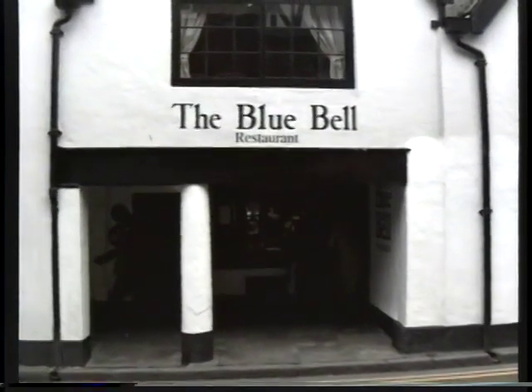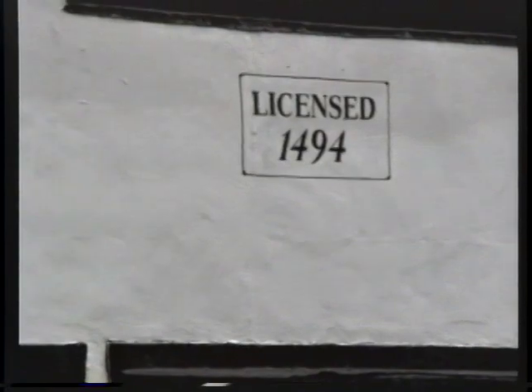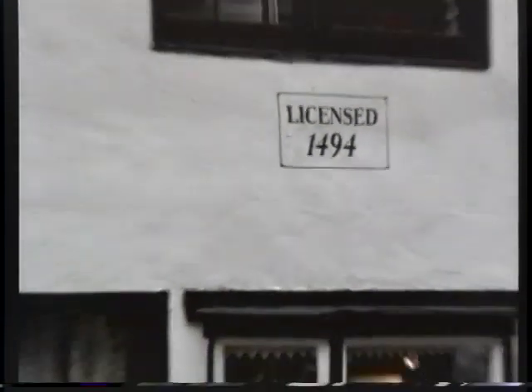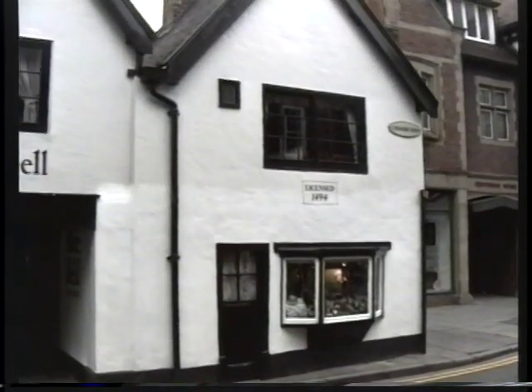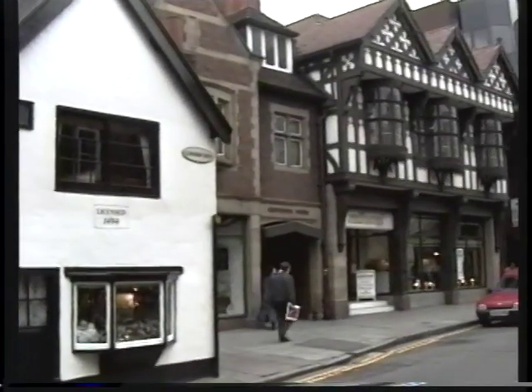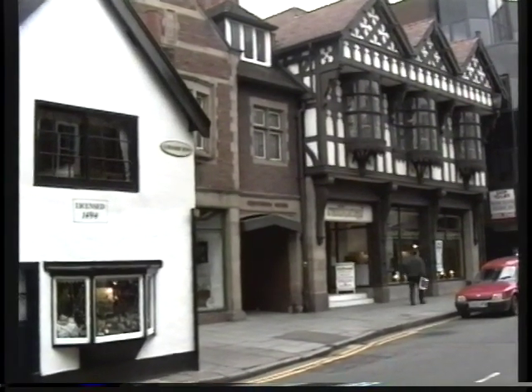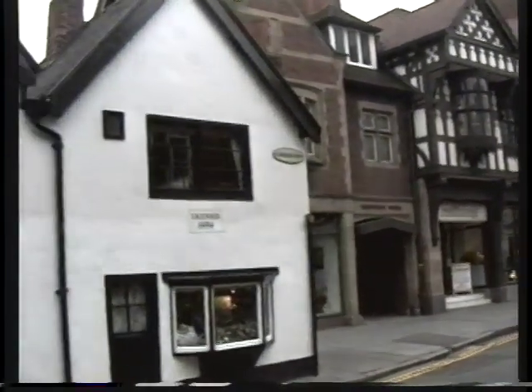The Bluebell Restaurant on Northgate Street was first licensed in 1494, when it was in fact one of the inns. Later on it became a coaching inn, and from old records we know you could have a room here for a penny a night if you didn't mind sharing with other passengers off the coach — no bed, no seats, just a room. It is one of the finest houses of the 1400s period.